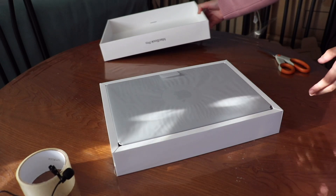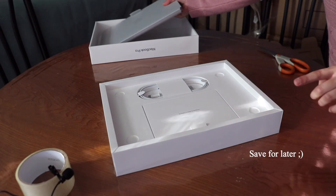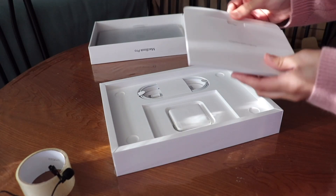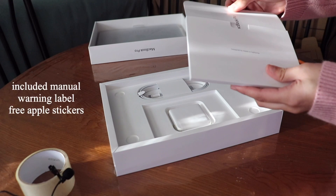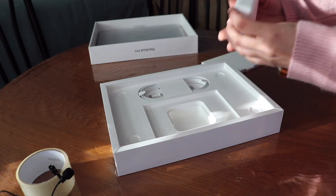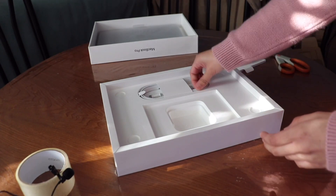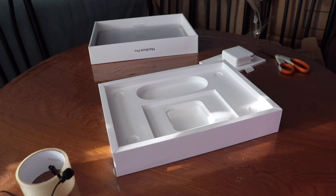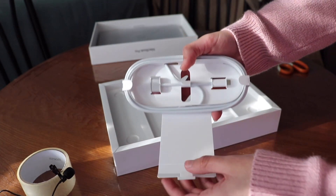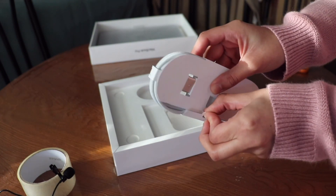The wrapping on the package took forever to get through, but for it being shipped by mail I'm glad it was well packaged. I was so impatient but I'm glad I finally got to see what was inside. The charger was a bit weird because I've never owned one of these before — it's a USB-C adapter, I think 60 or 90-something watts, with a magnetic tip, and I honestly thought that was pretty cool.